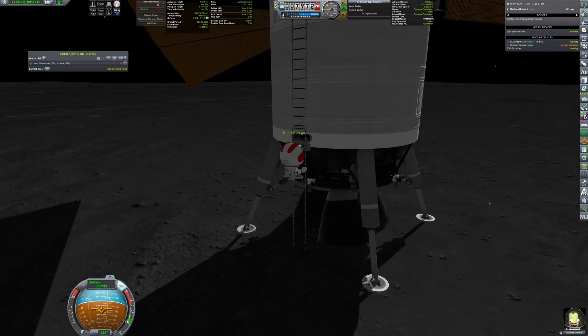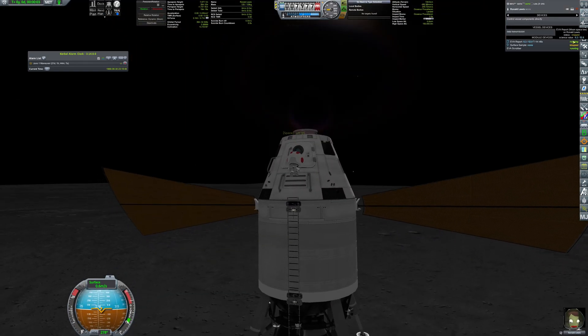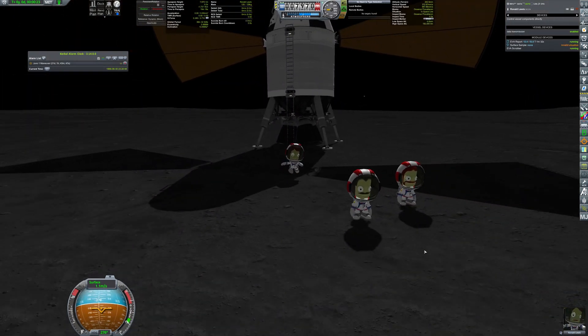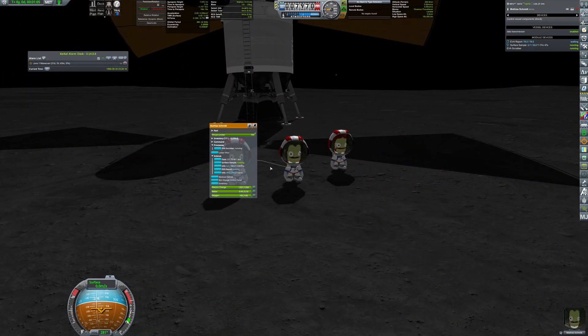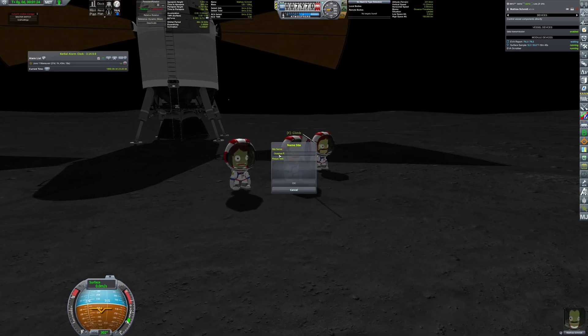Robert Wagner, Matthias Schmidt, and Ronald Lewis made history. While on the surface, they collected surface samples and made reports on their EVA experiences. And of course, they planted the flag as a symbolic gesture of conquering the moon.